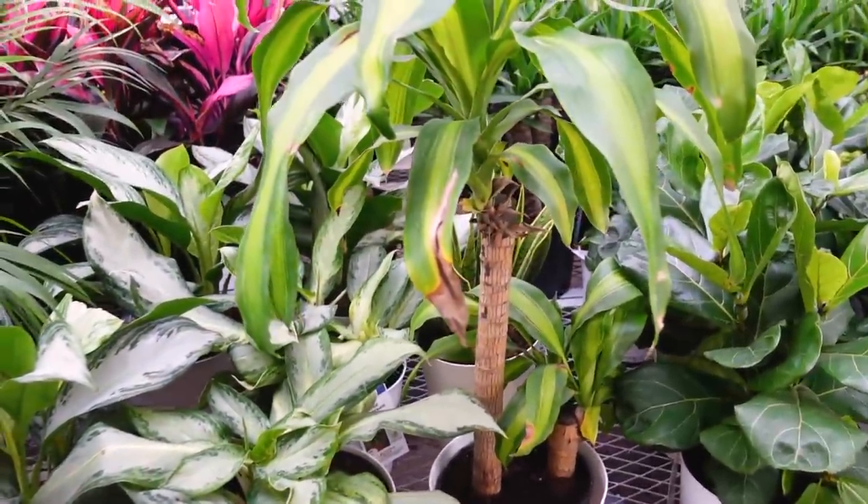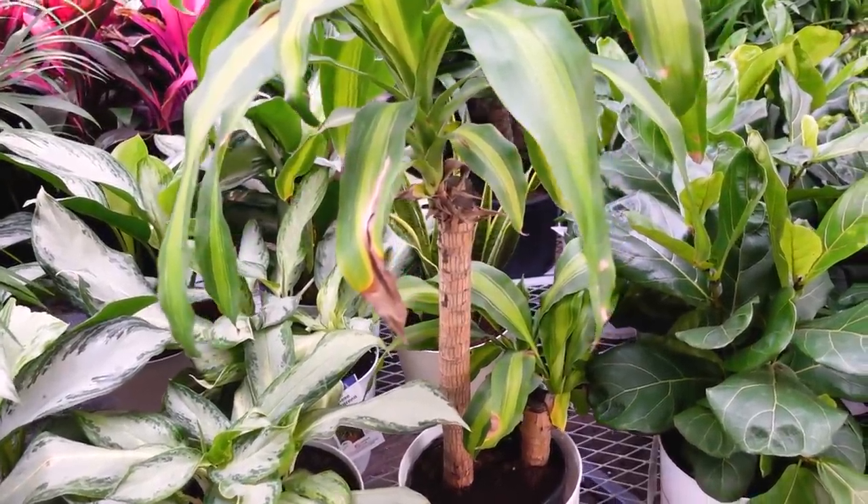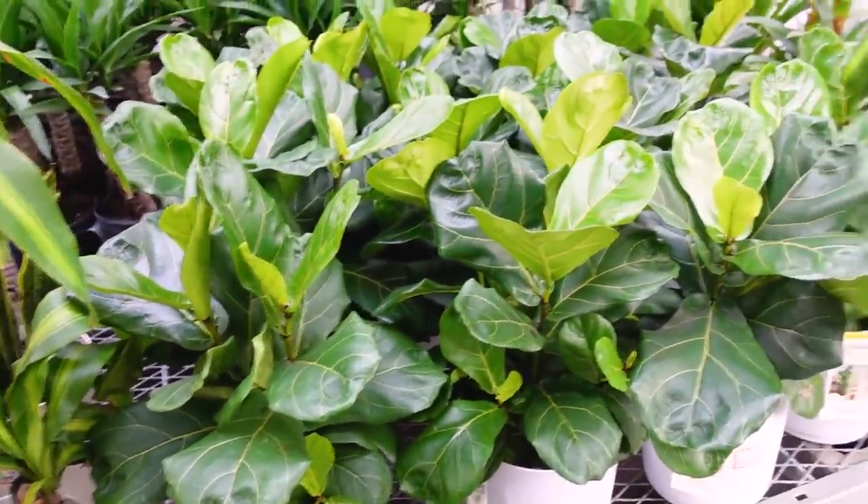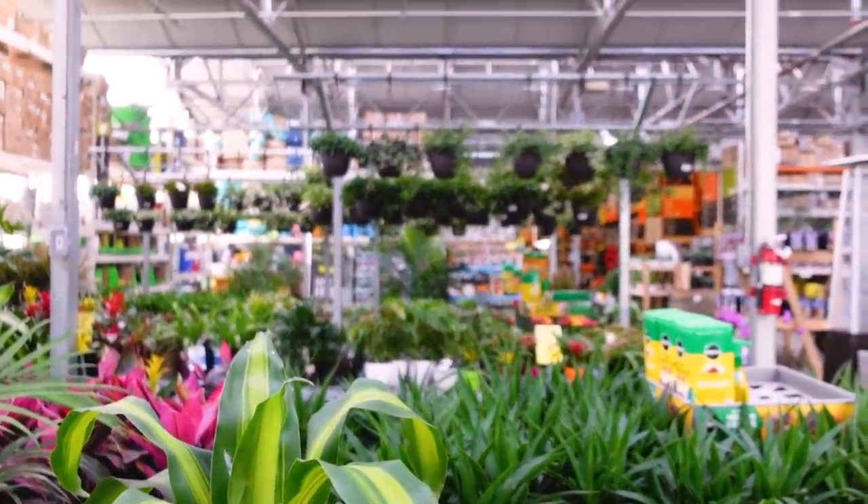Here they have more palm, aglaonema, dracaena, and fiddle leaf figs. That's the extent of it at the first Home Depot location. They actually have really healthy-looking plants — I don't know if it's because of their new shipment, but usually the Home Depots near me suck. So I was really shocked by that. I'm also really proud of myself because there were a lot of people there and I just kept filming.